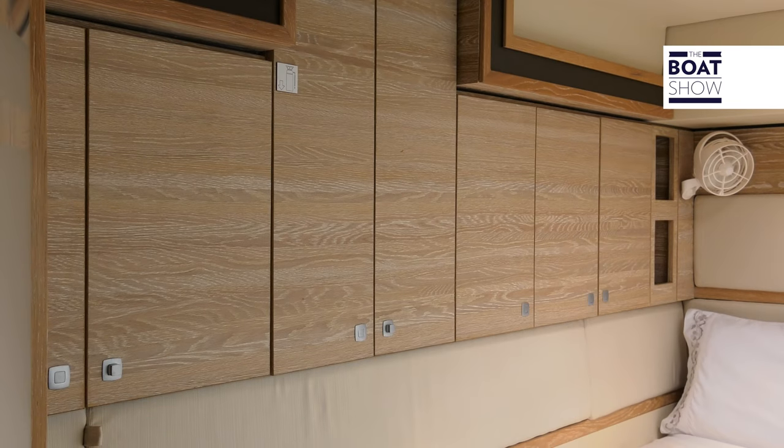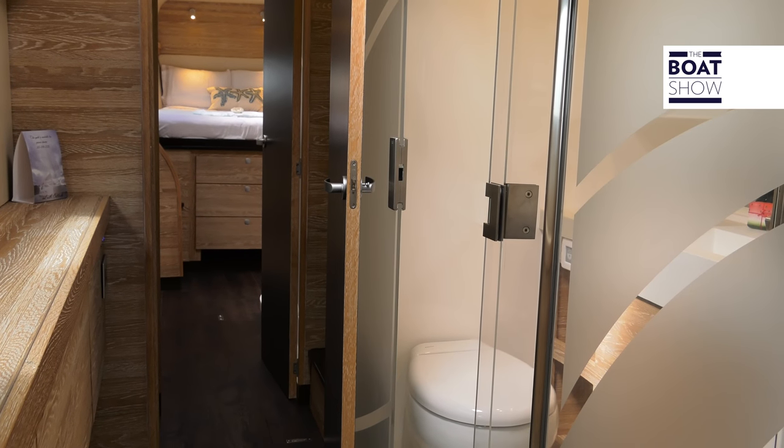On the left, there are two double cabins with two large bathrooms that have separate shower cabins.